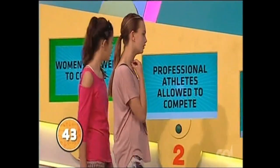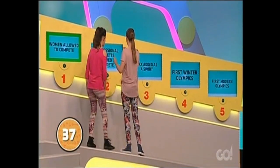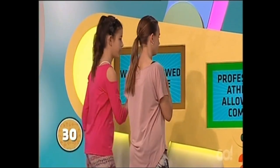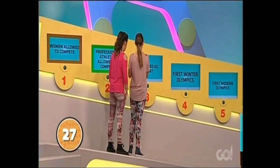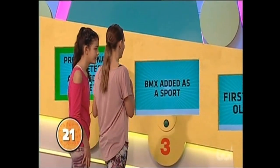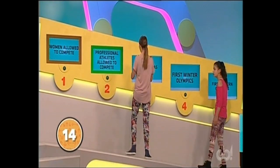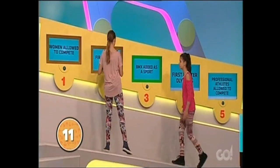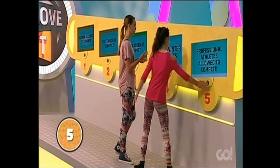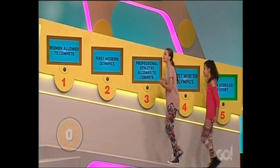The five Olympic moments appear on screen: women were allowed to compete, professional athletes were allowed to compete, BMX was added as a sport, the first Winter Olympics, and the first modern Olympics. Sophie and India deliberate — thinking about the chronological order. 30 seconds, 20 seconds... they work to lock them in. 10 seconds — BMX, that's the newest — lock them in, get them in! They lock in just in time by a whisker.